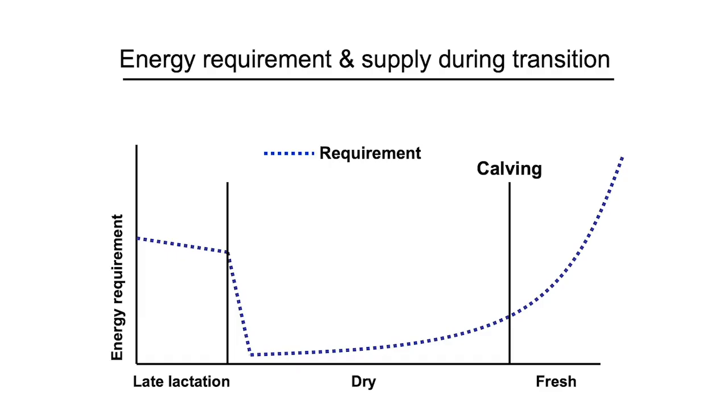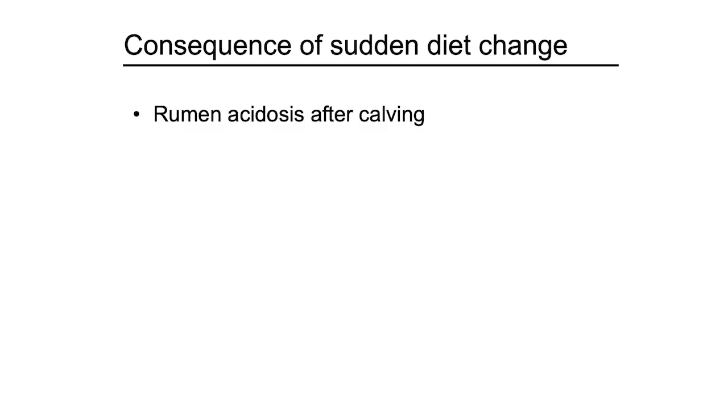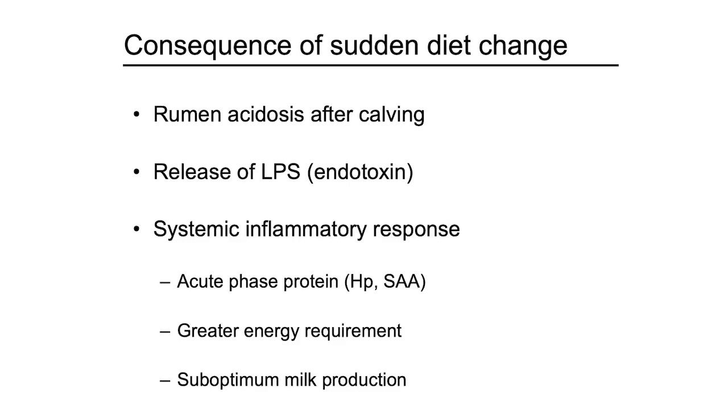This slide shows the change in energy requirement from late lactation to early lactation. After dry-off, energy requirement of the animal decreased drastically because they don't produce milk. The most standard approach to feed this animal is to just meet their energy requirement, as indicated by the red color. This is the standard approach and makes sense.